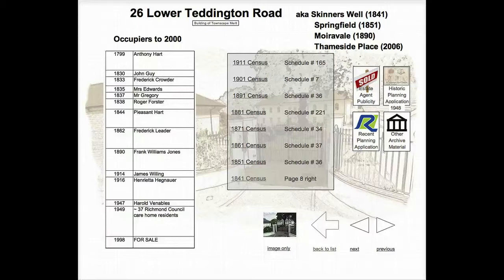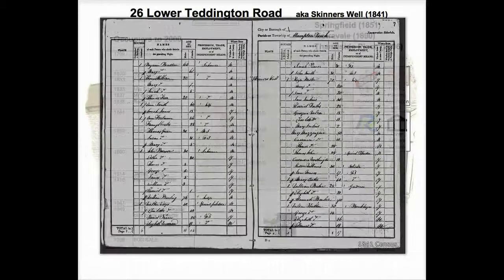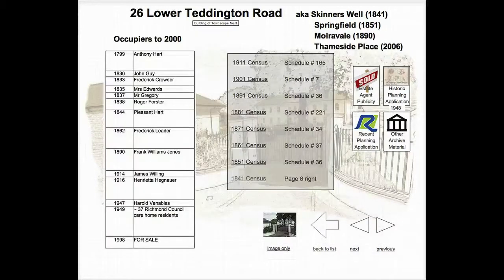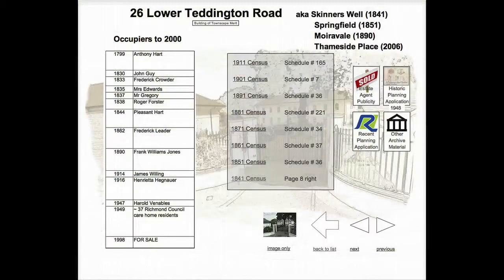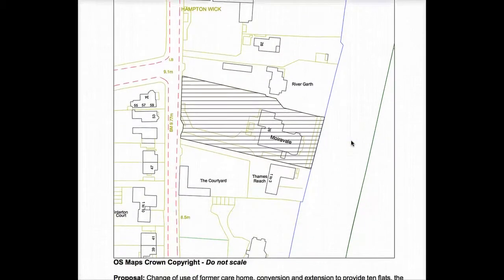Here is the return for 1841 when the property was known as Skinners Hall. And here's the 1891 census. Over on the right we have the 1948 planning application for converting the building into six flats after the war.